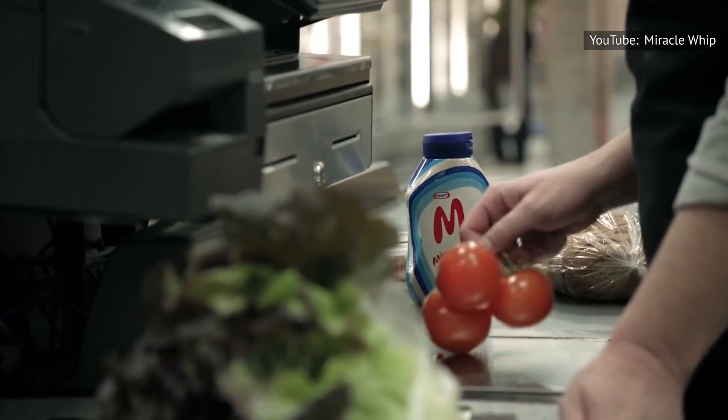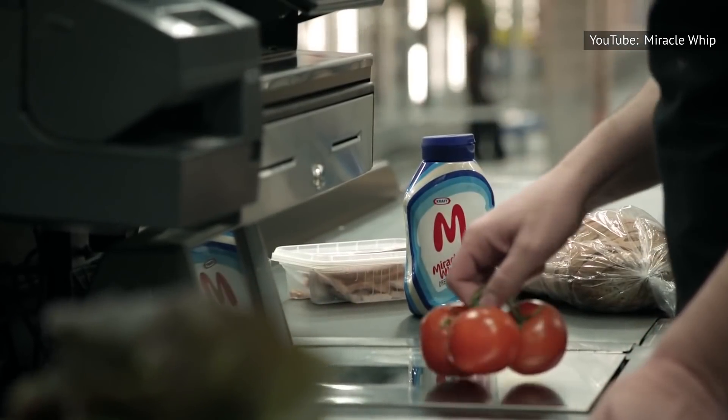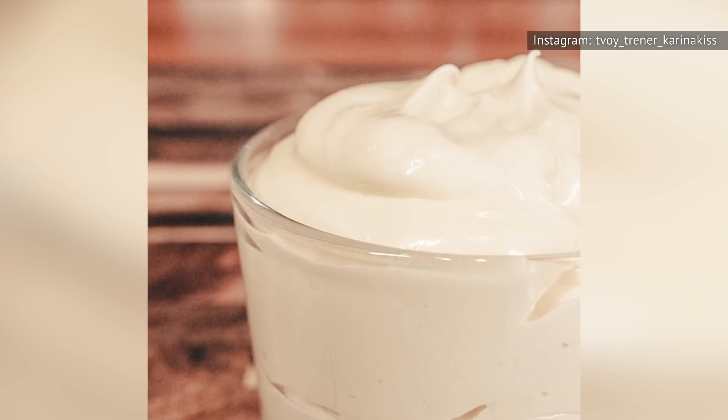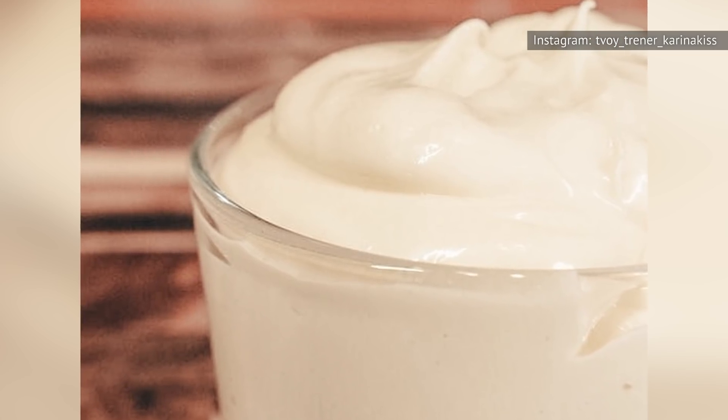Down at the bottom, surprising nobody, was Miracle Whip, which contains not just egg, oil, and vinegar, but also fructose corn syrup, and turned out to be, quote, "excessively cloying and unnatural tasting."